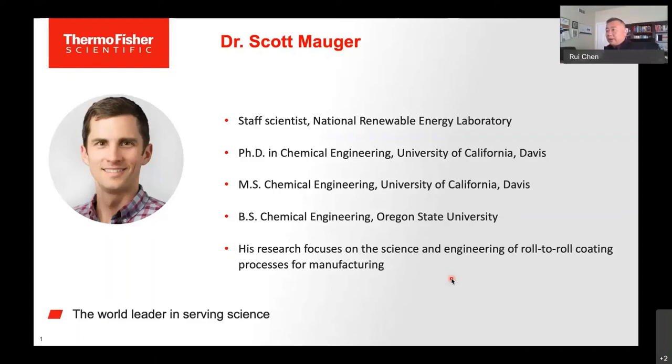Please join me in welcoming our next speaker, Dr. Scott Major. Dr. Major got his PhD in Chemical Engineering from the University of California, Davis.